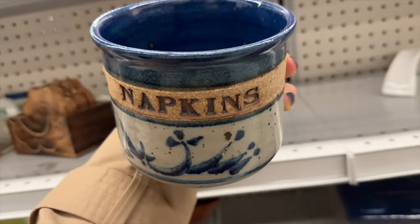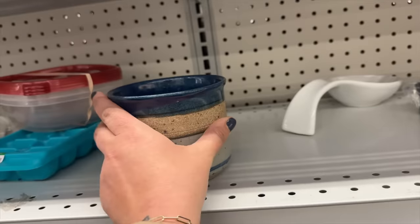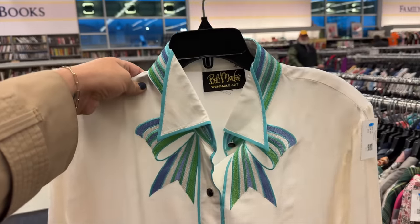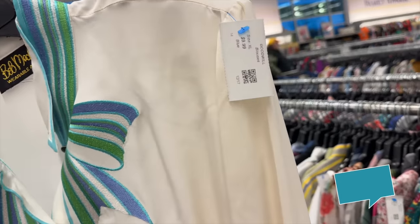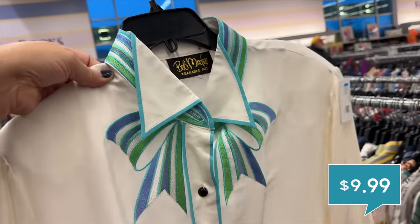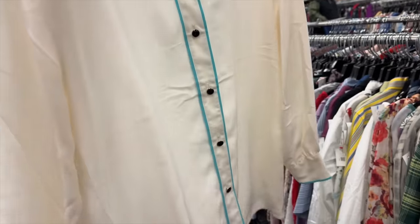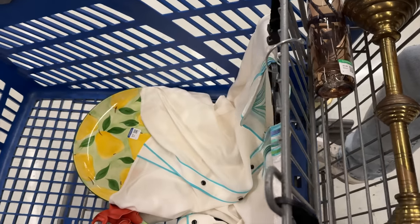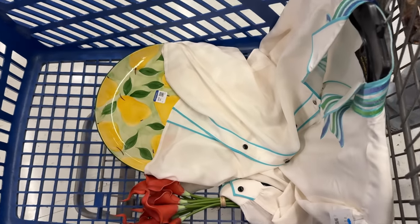I've been finding lots of Bob Mackie clothing lately — this one is only $9.99 with fun colors and doesn't look like it has any flaws. That's a great deal. We got a few things — not a lot, but definitely worth a stop. You never know when you go into Goodwill if you're going to do well like we did at the first one or walk out with nothing. At least we didn't walk out completely empty-handed.